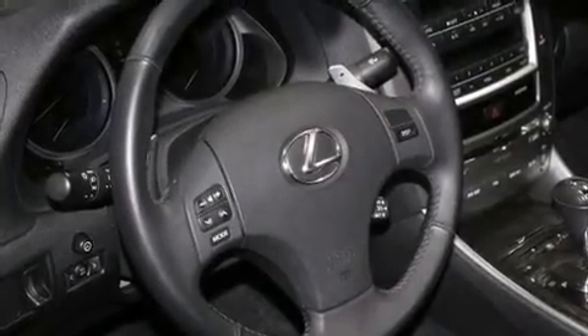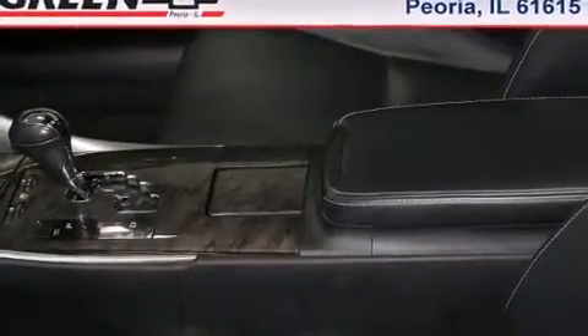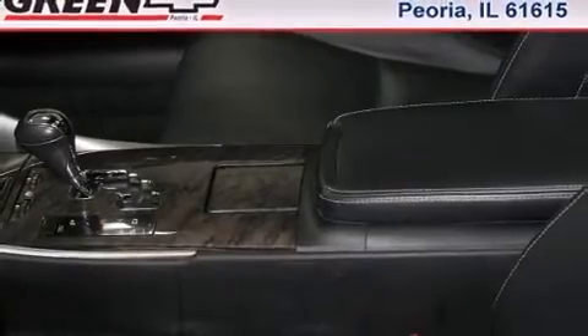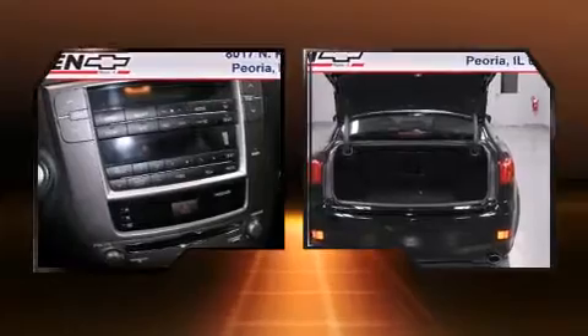The 2009 Lexus IS250, with just over 35,000 miles on the odometer. This four-door sedan prioritizes comfort, safety, and convenience. It features an automatic transmission, all-wheel drive, and a refined six-cylinder engine.